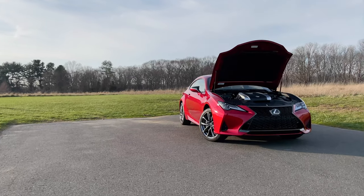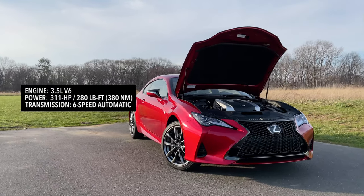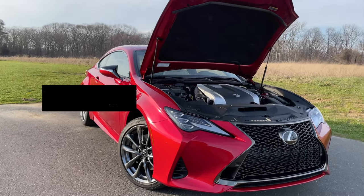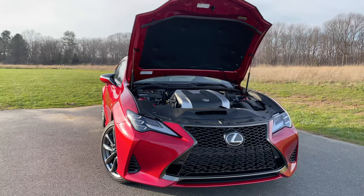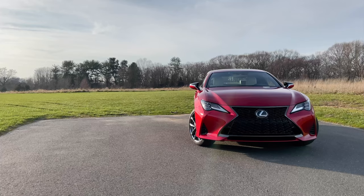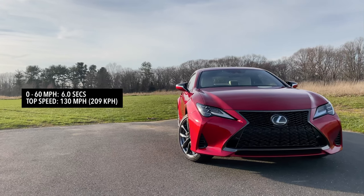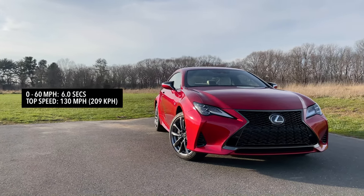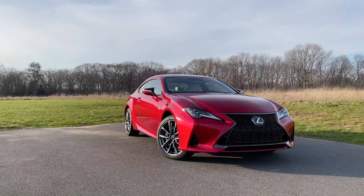Now let's talk about power and performance. Power still comes from the ancient 3.5-liter V6 making 311 horsepower. If you get the all-wheel drive RC, you will get a six-speed automatic transmission, and if you get the rear-wheel drive RC, you will get an eight-speed automatic transmission. I wish this thing would make a lot more power. You get from zero to 60 in six seconds flat in the all-wheel drive RC 350 F Sport. And if you want to be 0.2 seconds faster, you can go for the rear-wheel drive model, which will do it in 5.8 seconds.